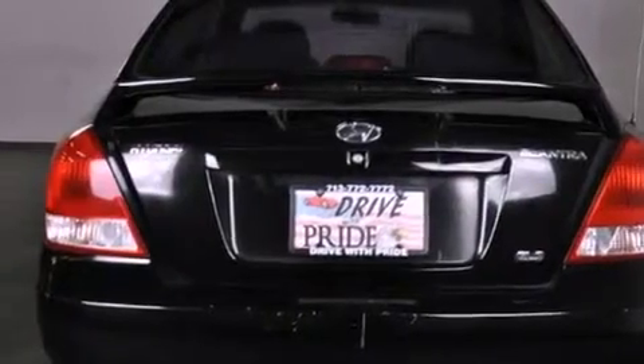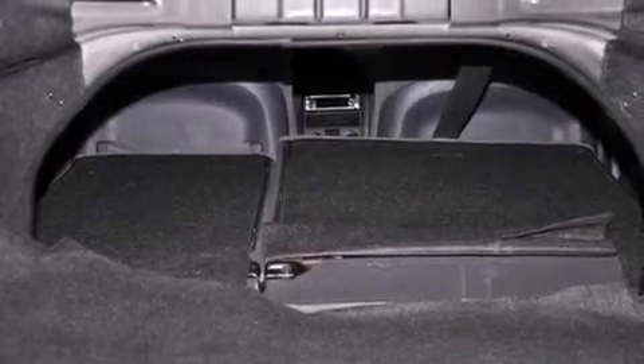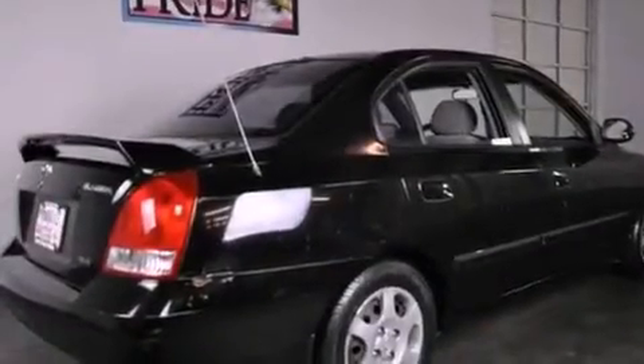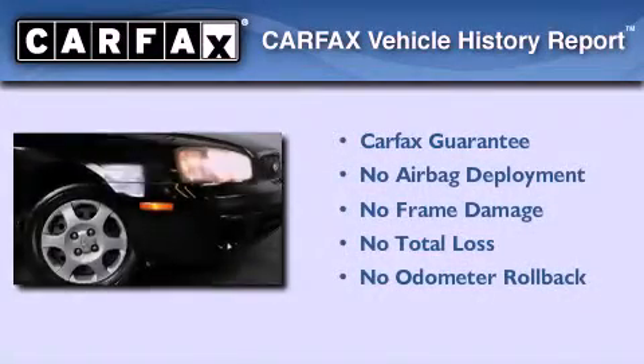With an EPA estimated rating of 33 miles per gallon on the highway, fuel efficiency is still high on the list of priorities. Not to mention that this Hyundai qualifies for the Carfax buyback guarantee.